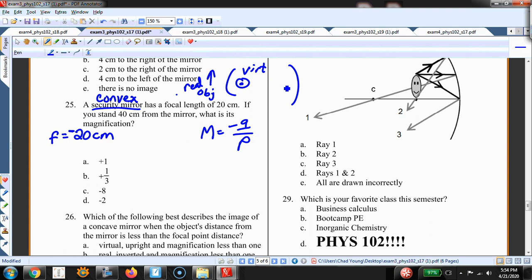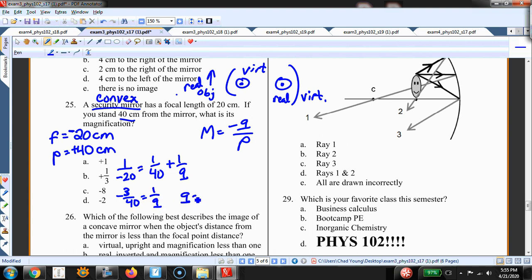For concave mirrors, the focal point is on the real side, so a concave mirror has a positive focal length. So focal point is -20 cm. The object distance p = +40 cm. To find m I need q first: 1/f = 1/p + 1/q gives 1/(-20) = 1/40 + 1/q, so -2/40 - 1/40 = -3/40 = 1/q, giving q = -40/3.